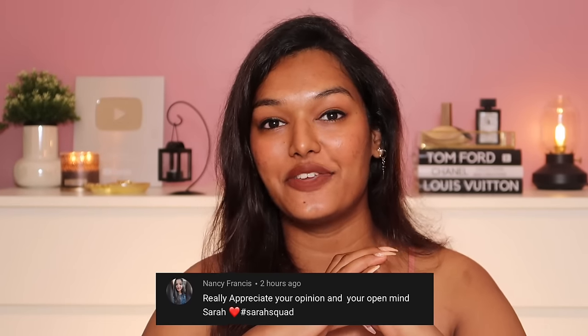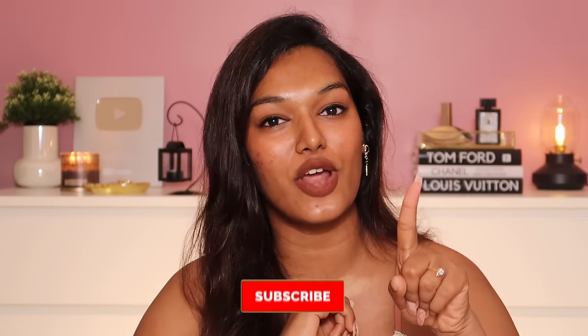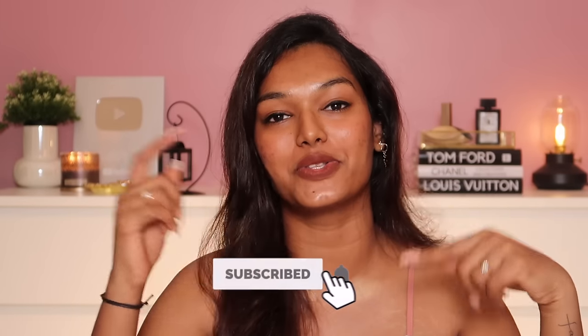I'll leave all the links in the description box, so don't forget to check them out. I'd also like to thank Lakme for partnering with me for today's video. If you liked today's video, give it a big thumbs up and let me know in the comments which topic you want me to target next for Skin Talk with Sara — I'm back with a full bang! The Sara Squad shoutout goes to Nancy Francis — thank you so much for watching and supporting my channel. If you want to be part of the next Sara Squad shoutout, hit subscribe, the bell icon, and leave a comment saying hashtag Sara Squad. See you very soon — bye guys, love you!